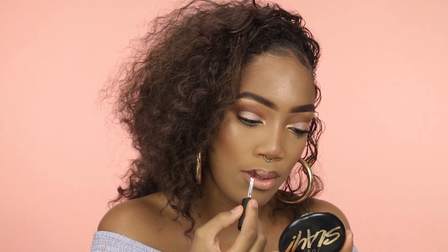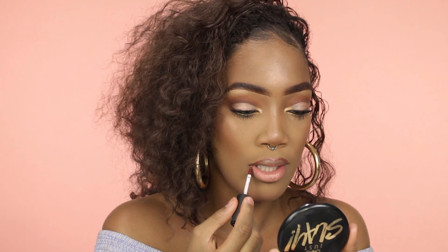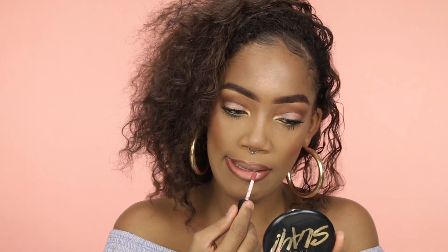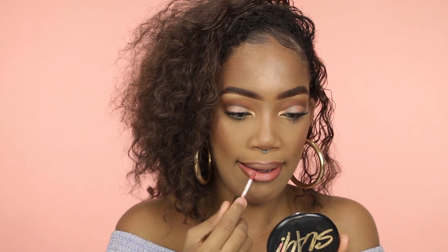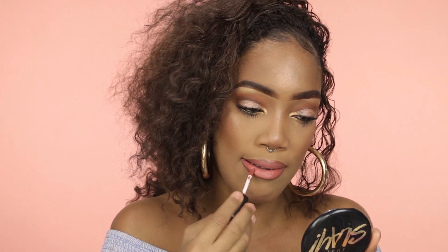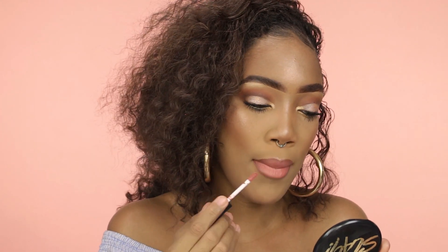We're going to use this NYX — love NYX, can't go wrong with it. The NYX Soft Matte Lip Cream in the color Berlin, and also the NYX Stockholm lip color. The only thing I dislike about these NYX Soft Matte Lip Creams is that they take a minute to dry, but when they dry down it's really pretty.